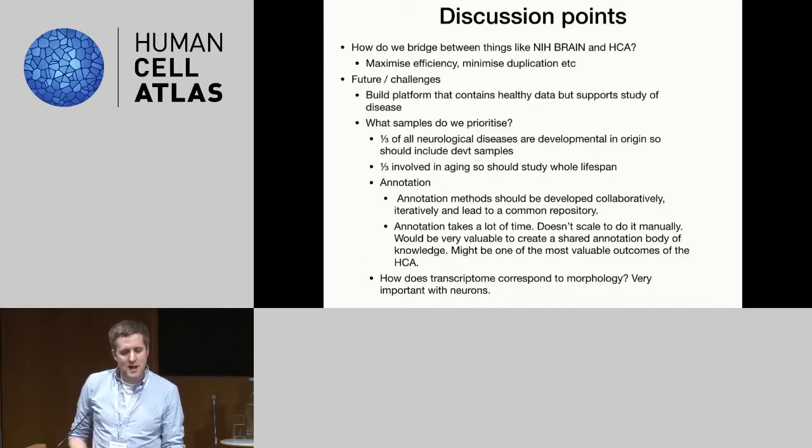We also talked about how to bridge between various initiatives that essentially have similar goals and are working towards understanding the same system. How do we most efficiently bridge between things like the Brain Initiative and the HCA? How do we maximize efficiency and minimize duplication? We need to work out how best to collect data and how best to work together so that we maximize the science.